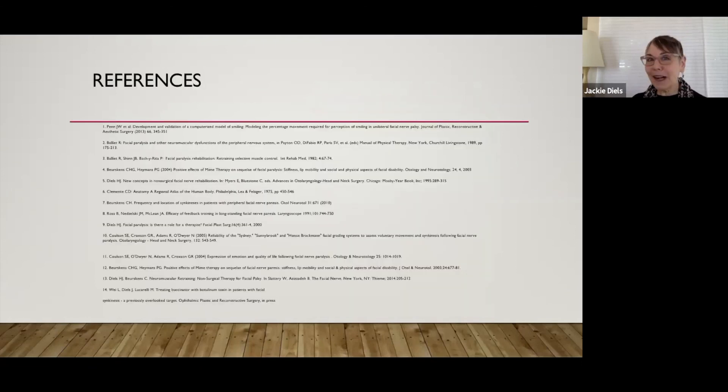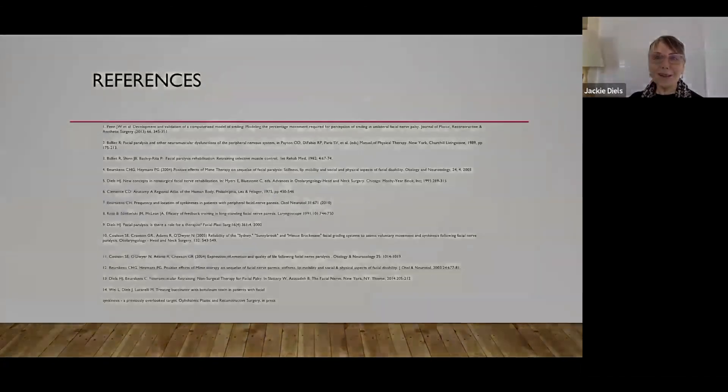Thank you so much for inviting me. My name is Dr. Kevin Peng, Neurotologist here at the House Institute. Thank you for watching this video. The House Institute provides free educational videos for hearing health professionals worldwide. To help support videos like these and other educational efforts, please consider donating by clicking the link in the description box below. Your generous support allows us to keep videos like these at no cost for you and others.